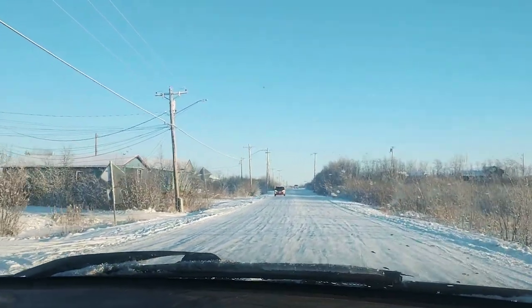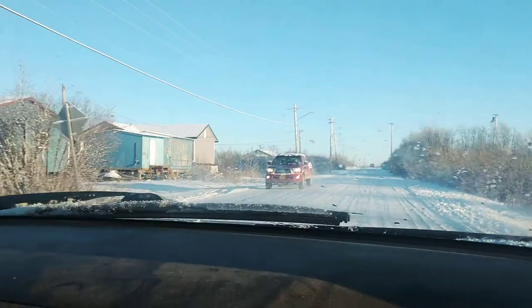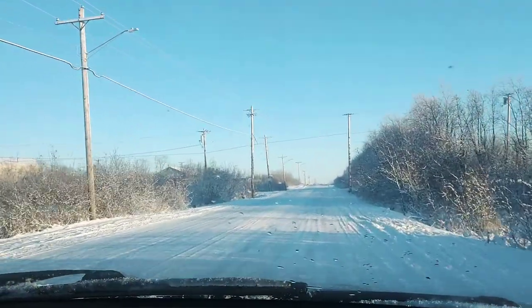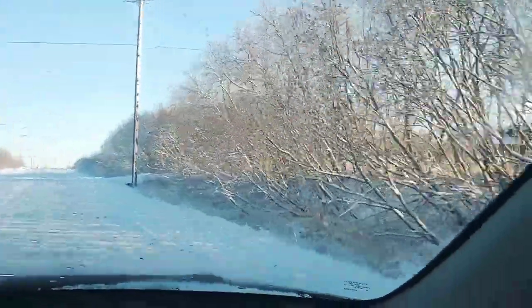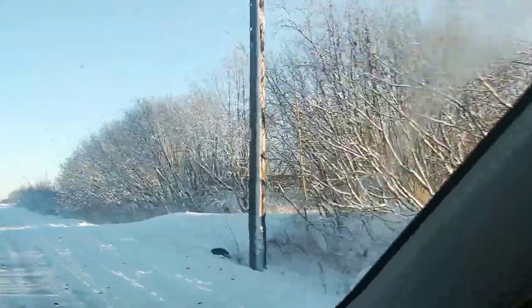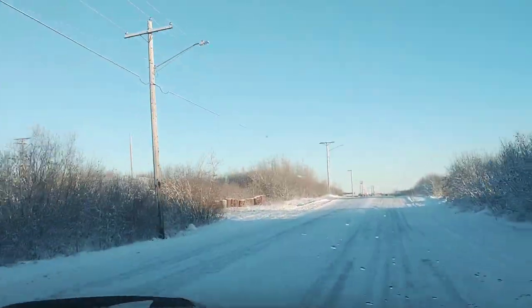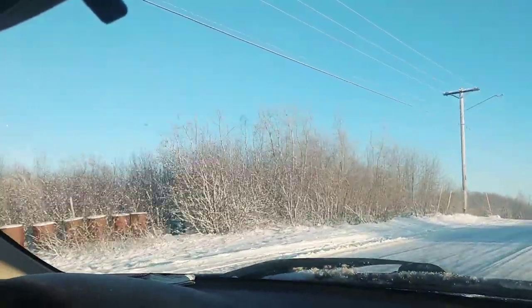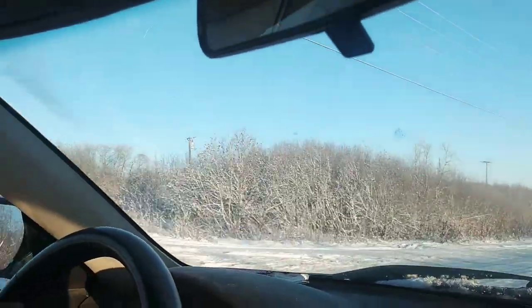So this is Ptarmigan Drive — this is the main drive that connects where we live in the Tundra Ridge neighborhood to the downtown part of town where everything else takes place. We're driving by the tundra on our right. Behind those trees on our left is additional housing, just past the neighborhood where our friend Farrell lives.